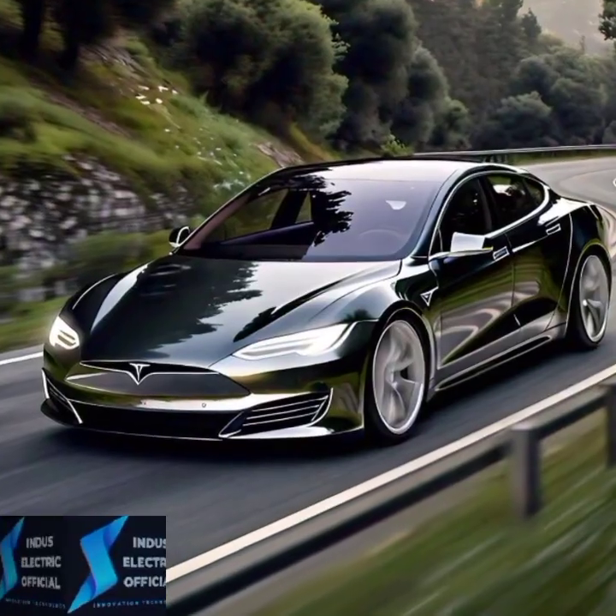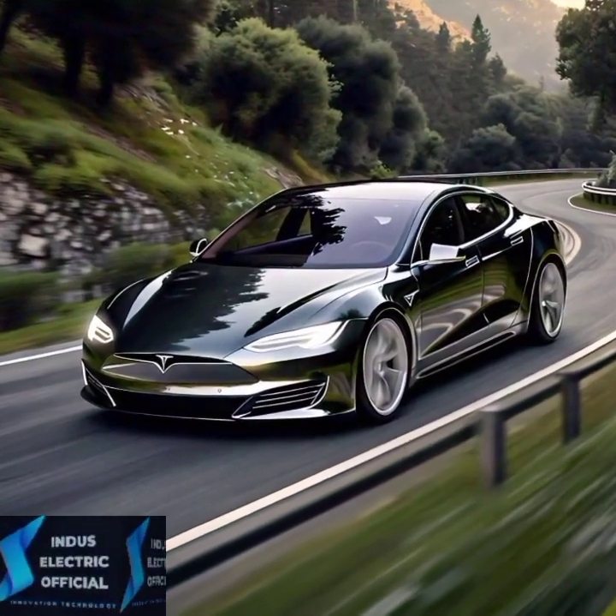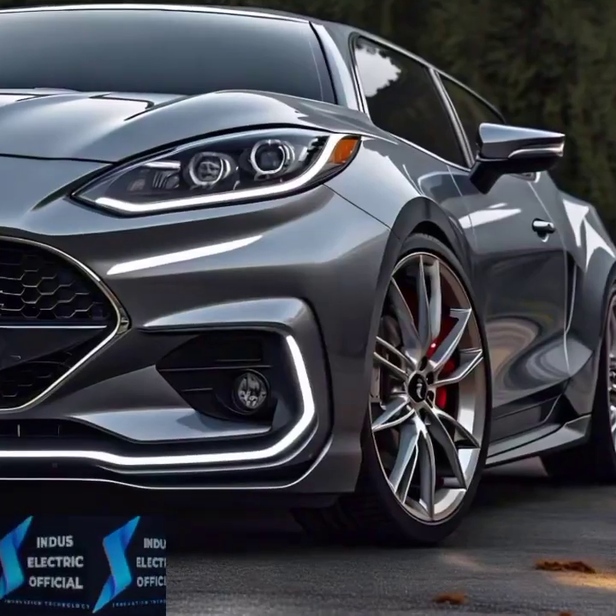Before we jump in, don't forget to hit that like button, subscribe, and ring the bell so you never miss an update on the latest in electric vehicles.